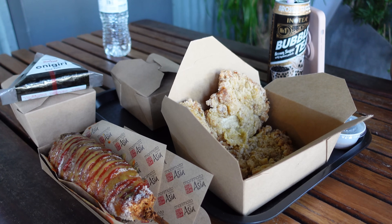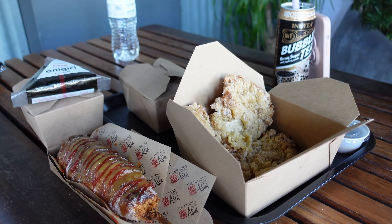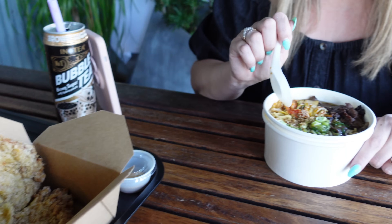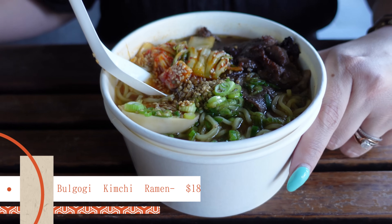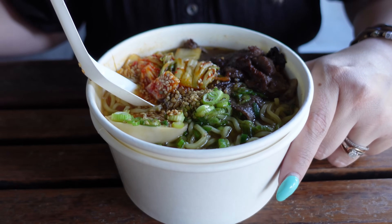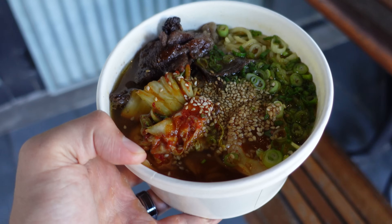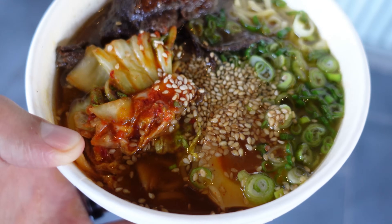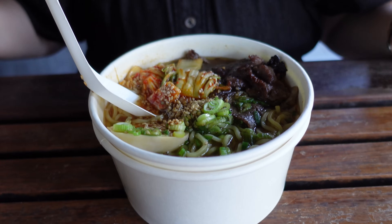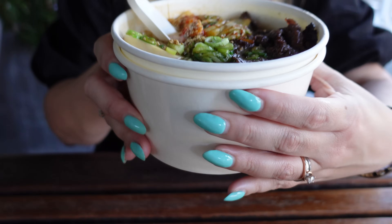We've ordered the most items we ever have from Morimoto Street Food today — two things we love and have had previously, plus the four brand new items. Sam is starting with the soup: the Bulgogi Kimchi Ramen with thin-sliced sweet soy marinated beef, duck broth, house pickled kimchi, scallions, and soy marinated egg. It's a big, hefty portion.